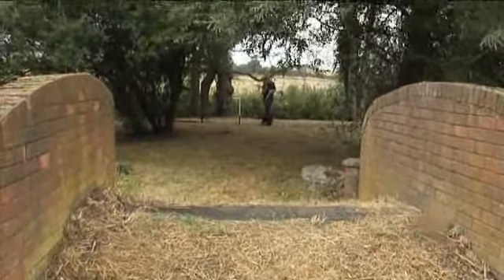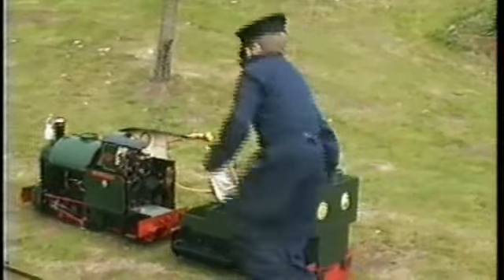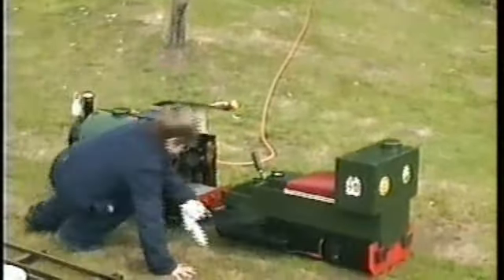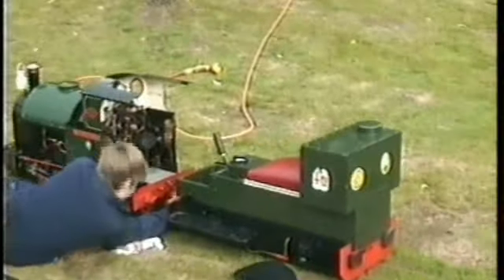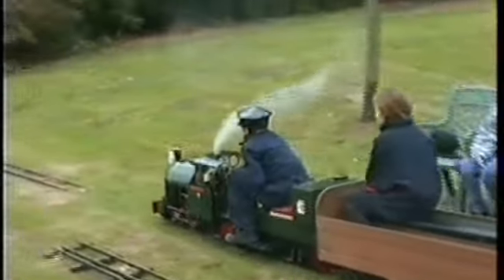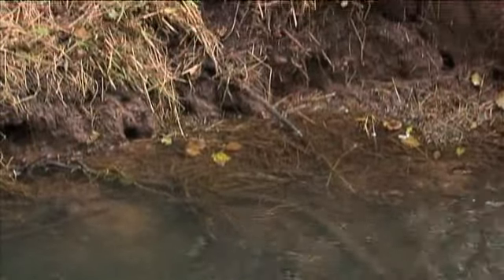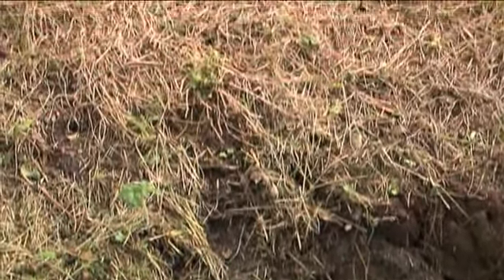At the age of nine we started off with a little railway on the lawn, and we were running trains on there. Great fun was had and I learnt a lot. It wasn't until I was about 14 or 15 that the actual historic restoration began. Where we're walking now, I remember this as the original track bed.